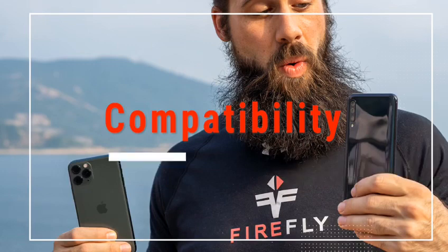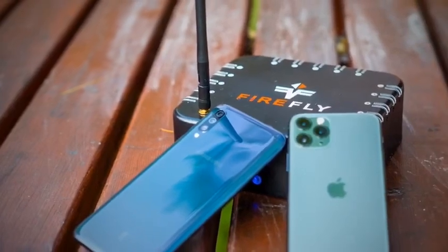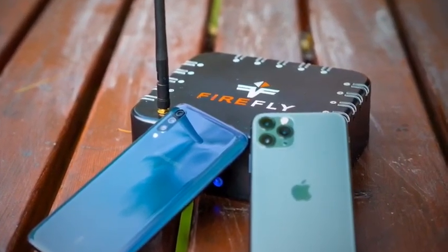Our new Firefly now uses Wi-Fi instead of Bluetooth technology. We did that for a lot of reasons. The change has now allowed us to confidently say that we will always be compatible with Android and iOS devices, old and new.